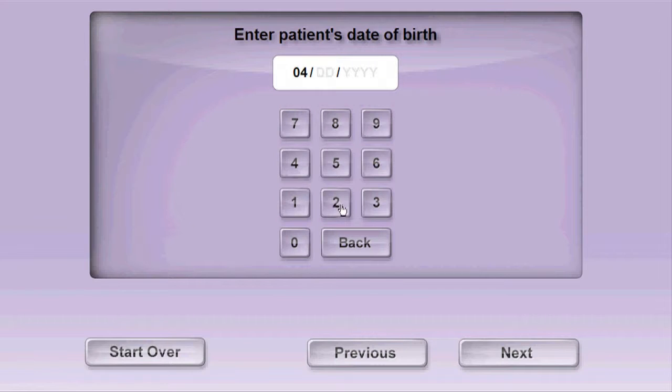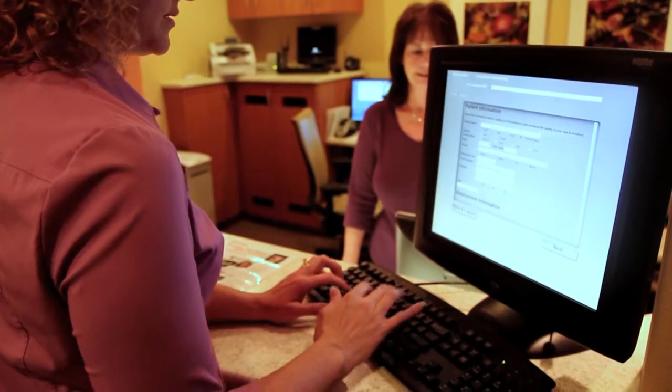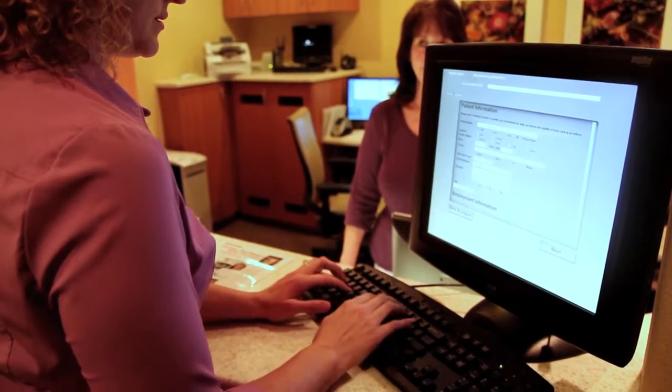So we've set up a kiosk. It brings up your record. You're allowed to review it, update it as necessary. And when it's done electronically, that information is being directly imported into your dental chart.